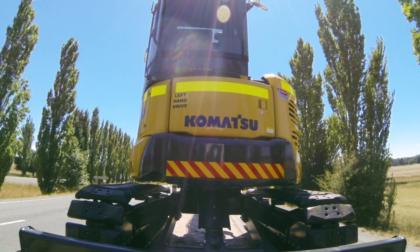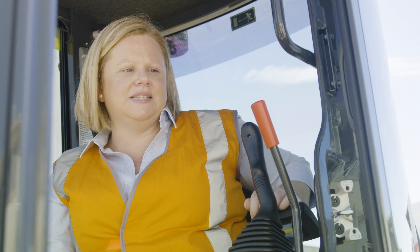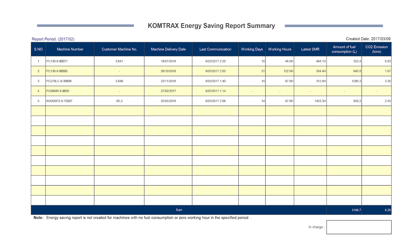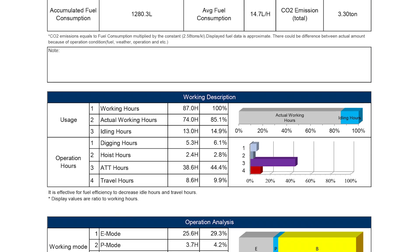To think we've just introduced our 10,000 machine is fantastic — not only for Komatsu but also for our customers. We're able to monitor their equipment wherever they are, at any time of the day.